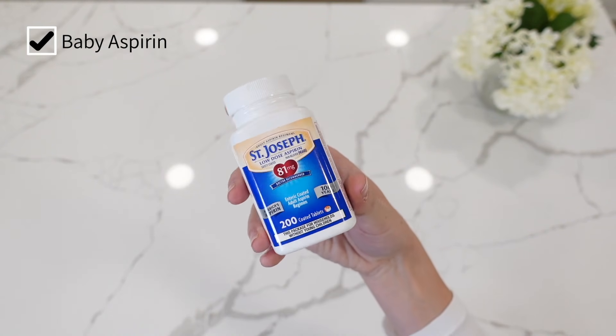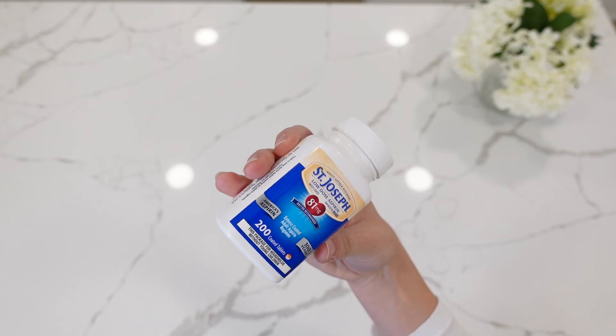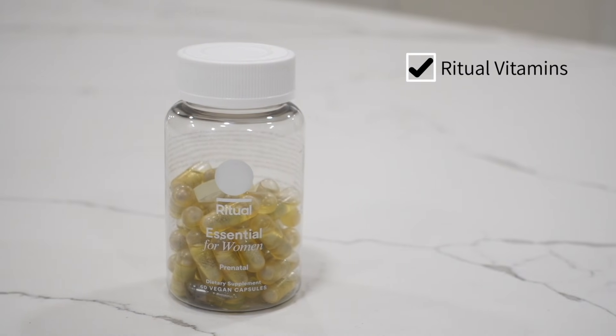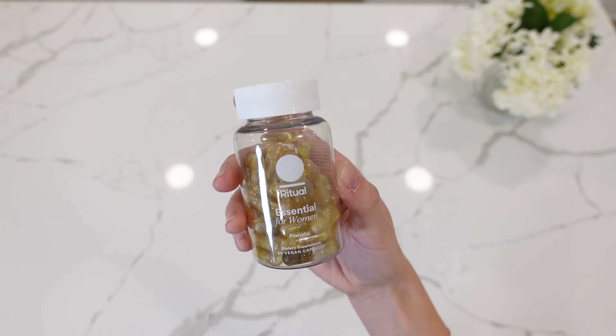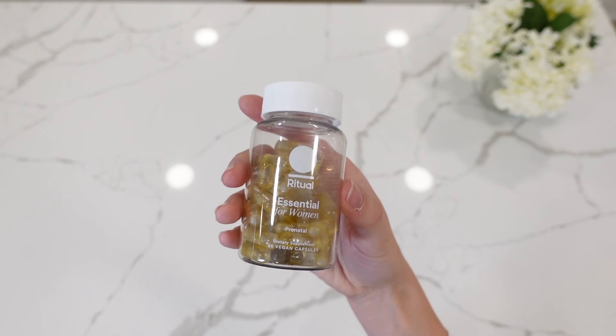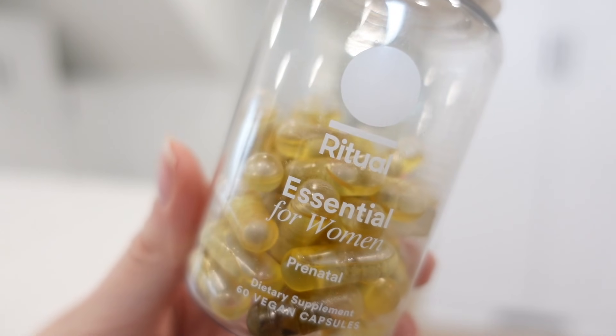I'm packing baby aspirin — I am prescribed to be on it. I've been on it since pretty much the start of my pregnancy because I had high blood pressure last time, so I'm just bringing it with me in case I need to continue taking it. I'm also going to be packing my prenatal vitamins. You still need to be taking your prenatal vitamins while you're in labor, right after labor, and while you're breastfeeding — these are still really important.